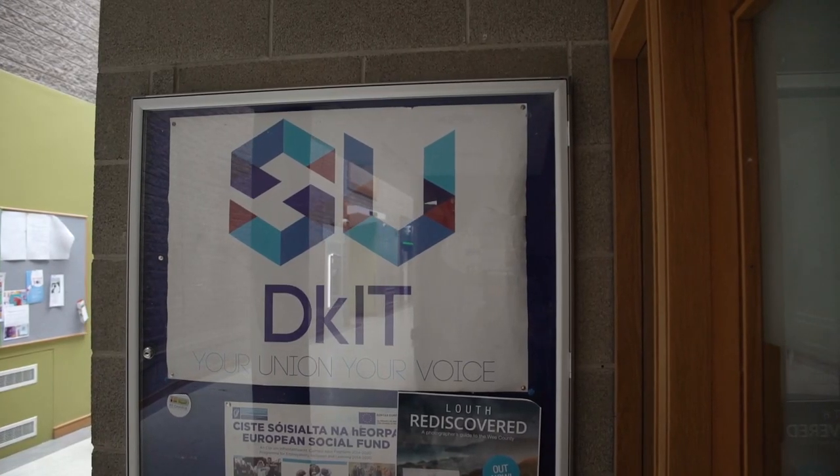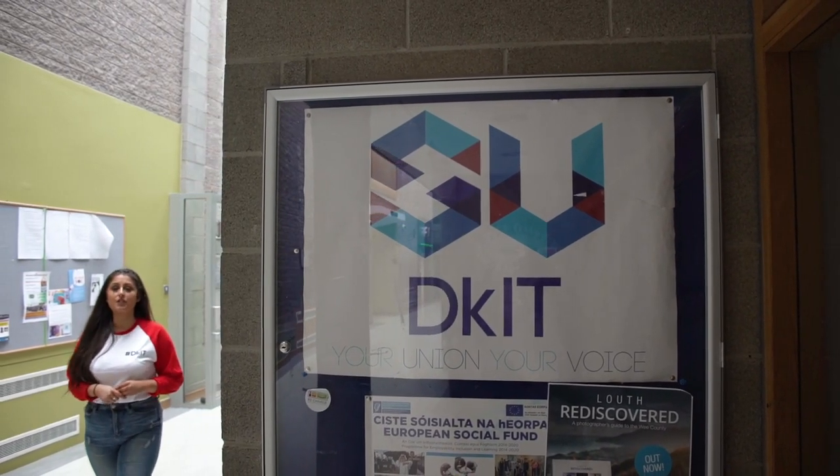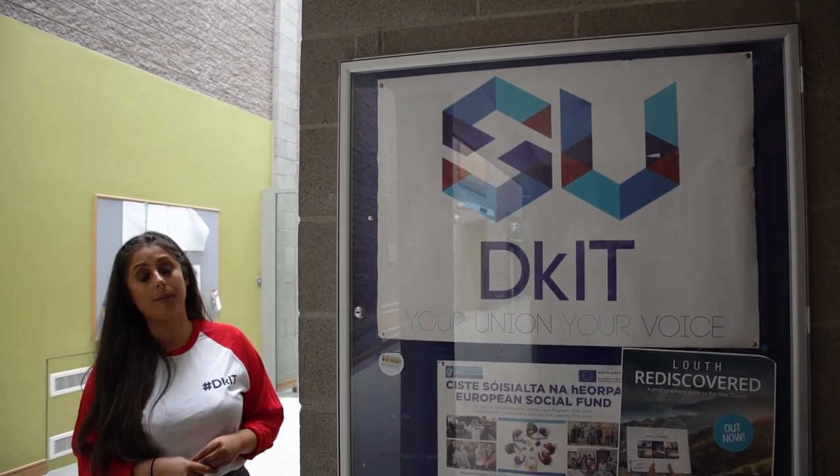And finally, no campus tour would be complete without a stop at our Students' Union. The Students' Union is elected by you and is your voice throughout your time at college. And that's all we have time for today — that's just a small snippet of what DKIT has to offer you. If you want to find out more, check out our website or why not book a real-life campus tour with us at a time that suits you. See ya!